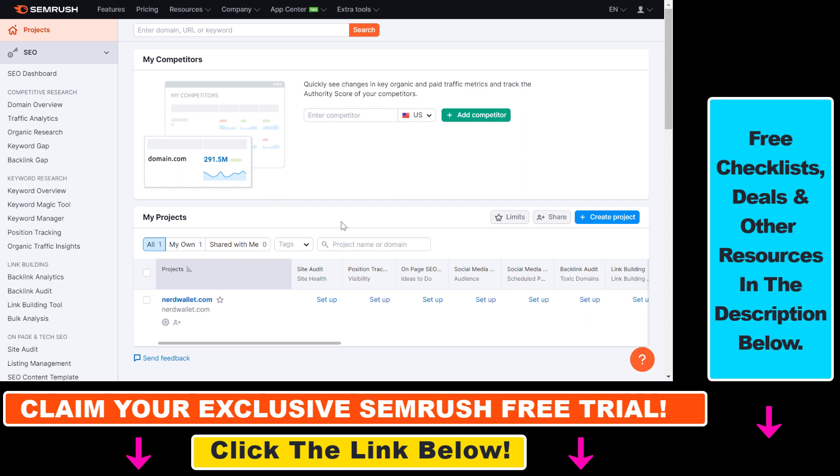If you haven't used SEMrush before, I will link it in the description below and you can use that link to get a free trial of SEMrush and then check out the organic SEO traffic of any website — your competitors or if you are doing any kind of niche research. It's a very useful tool that you can use to not only check how much SEO traffic a website gets, but also do keyword research, backlink analysis, and a lot more.